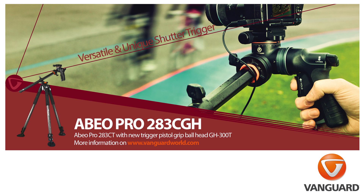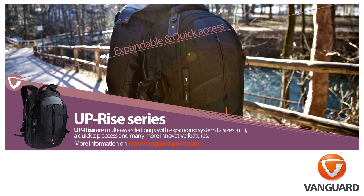This video is sponsored by Vanguard. Check out vanguardworld.com for tripods, camera bags and cases to suit all budgets.